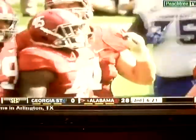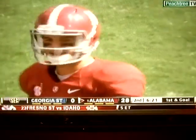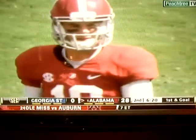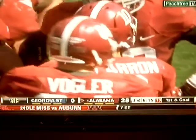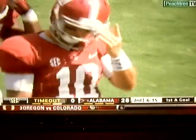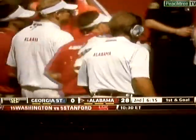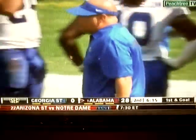It will be first down and goal. Fowler goes — Gerald Robinson got through early, got him down low around the ankles and tripped him up. A couple of other Georgia State defenders stop him from getting into the end zone. Trent Miles wants a timeout for his Panthers, 6:15 to go in the second quarter. Alabama looking to stretch this out to 35.